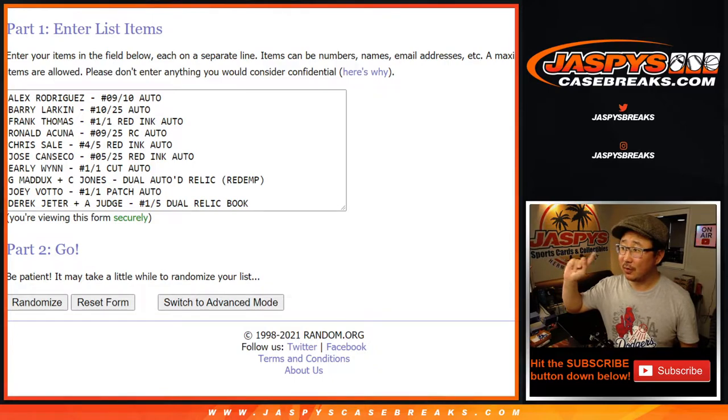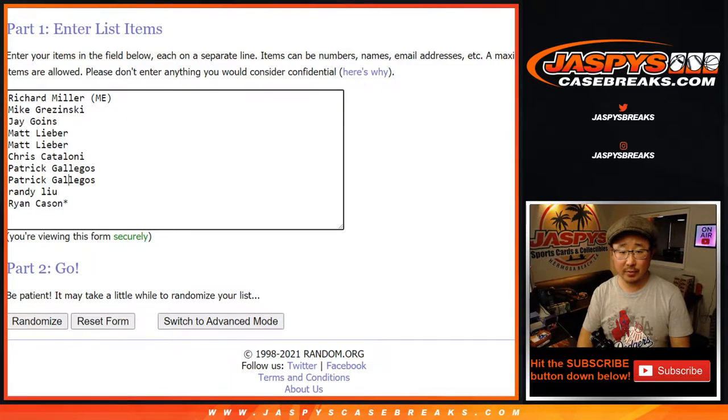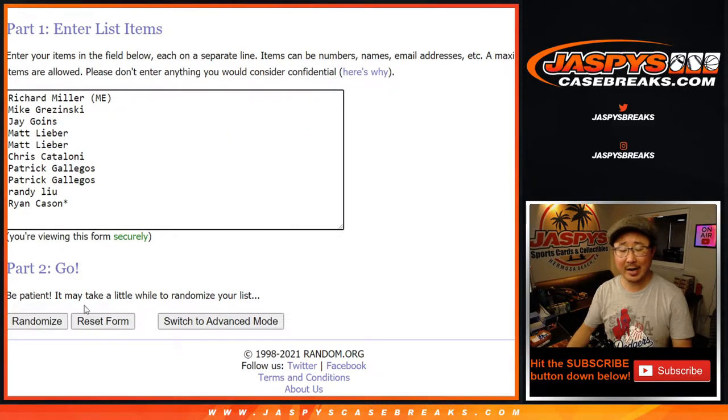All right, welcome back folks. Got the hits all typed in right here — should be ten by my count: one, two, three, four, five, six, seven, eight, nine, and ten. Perfect. Let's roll it, let's randomize it. Two times for names and hits — one and two. Patrick down to Mike.